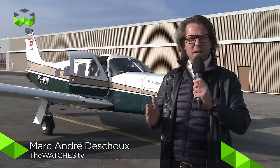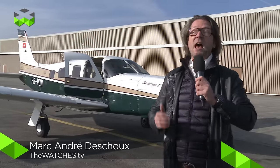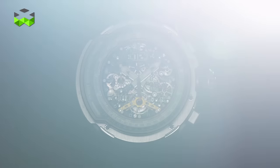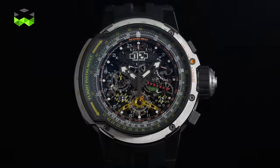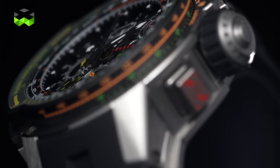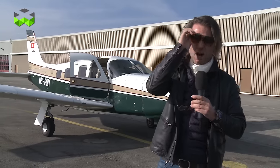Today we're in for probably one of the coolest video reports we have ever produced. As you can imagine, we're going to talk about the pilot watch, but no ordinary pilot watch. This is the Richard Mille RM039 that I have on the wrist, and let's go for a nice little flight. I'm just going to change my glasses because now we're entering into piloting mood. Off we go!